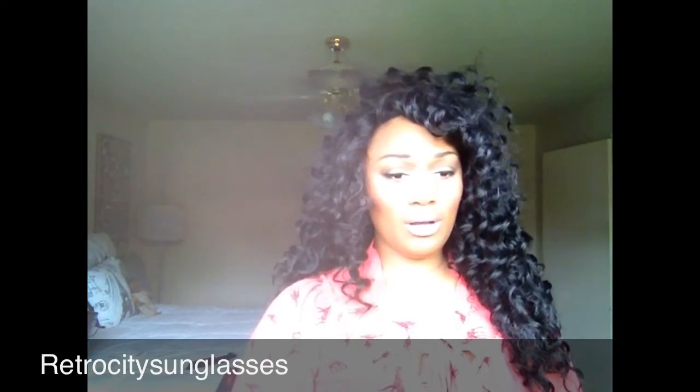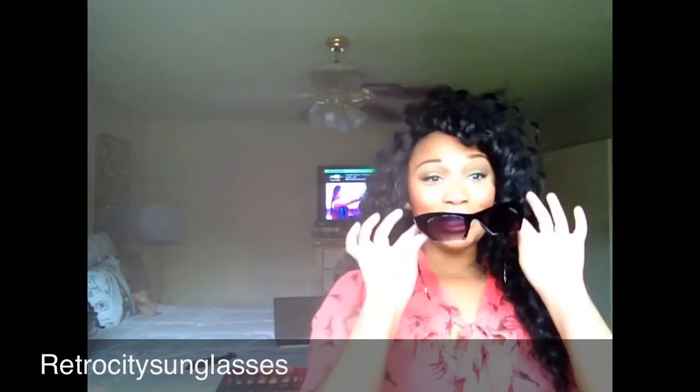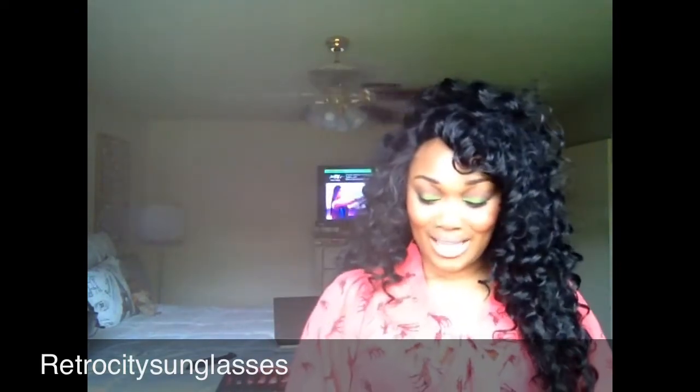Next, these are the cut-out cat eye sunglasses in black and these were $6.99. I love these so much that I had to get them in white too, and the white ones were actually cheaper — $5.99, so just a dollar difference. Y'all, you cannot tell me that this is not cute, like going out to the beach or taking a trip.